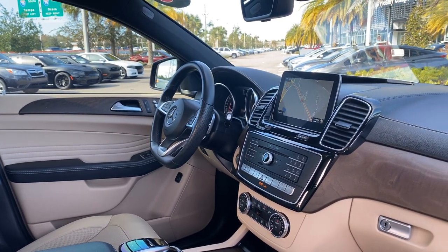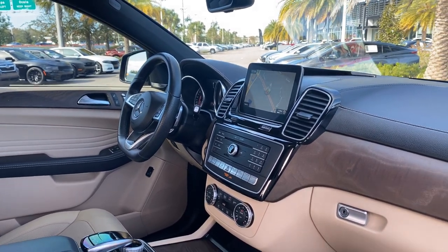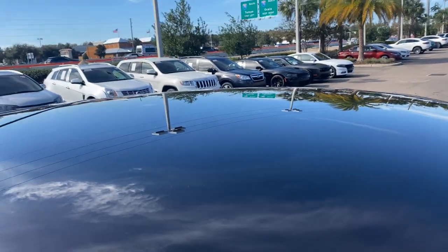Bluetooth for your cell phone, push-button start, electronic climate control, heated seats, navigation, satellite radio, and power moonroof.